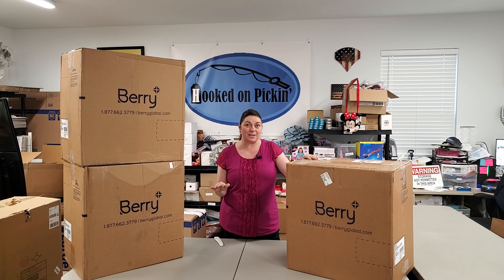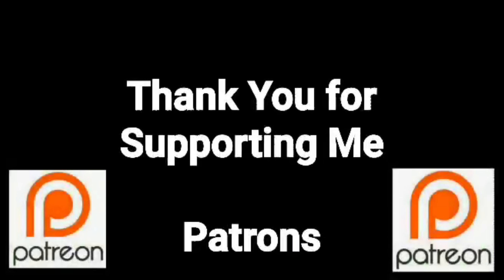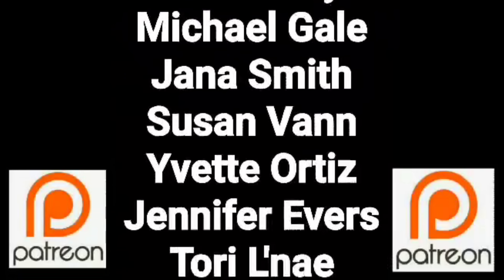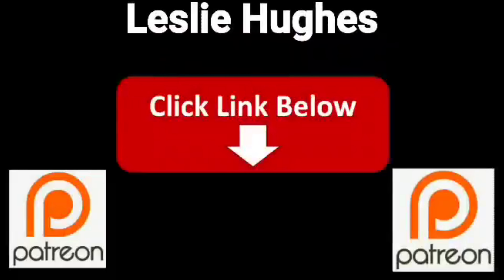If you haven't been recently to HookedOnPickin.com, I would definitely say go check it out because I've got a lot of new stuff. You guys are a true blessing in my life — thank you so much for helping me put this content out there. If you'd like to support me, please consider joining my Patreon page — check the link below. Let's open these boxes.